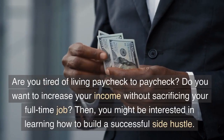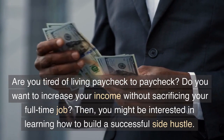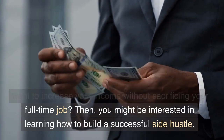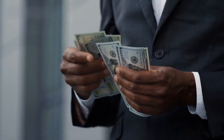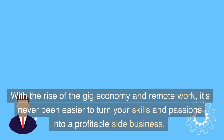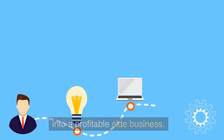Are you tired of living paycheck to paycheck? Do you want to increase your income without sacrificing your full-time job? Then you might be interested in learning how to build a successful side hustle. With the rise of the gig economy and remote work, it's never been easier to turn your skills and passions into a profitable side business.